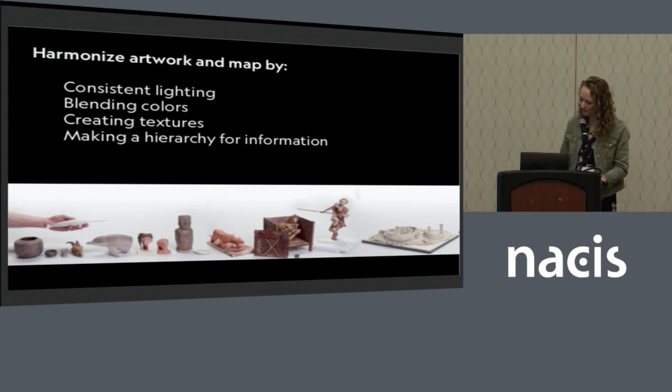When we're working with Fernando, he often has a lot of great ideas, and we really try to harmonize the artwork and the map together by using consistent lighting, blending the colors, creating textures, and making a good hierarchy between the map and the graphic and for the information.